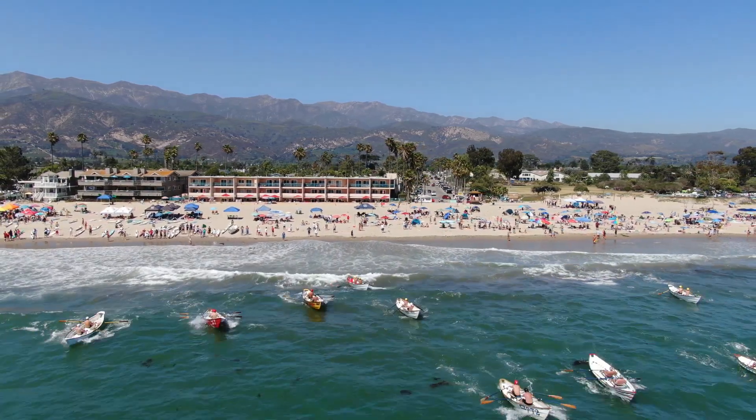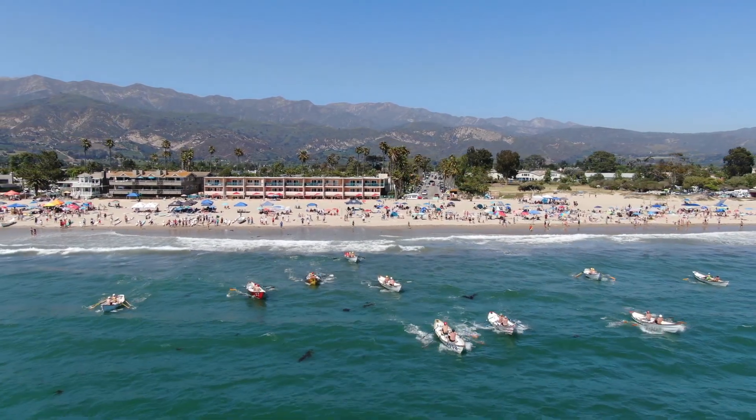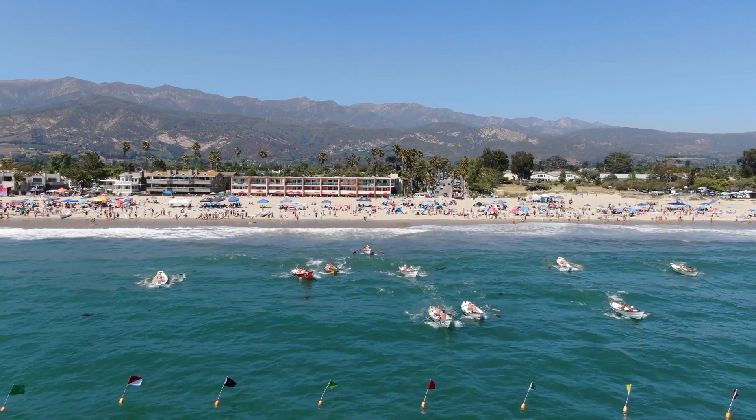If you're in sync and everything's clicking, this boat race is a joy to watch. If things are going bad, it looks like chopsticks being thrown in the air.